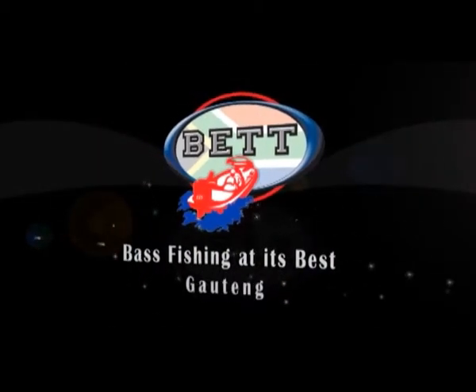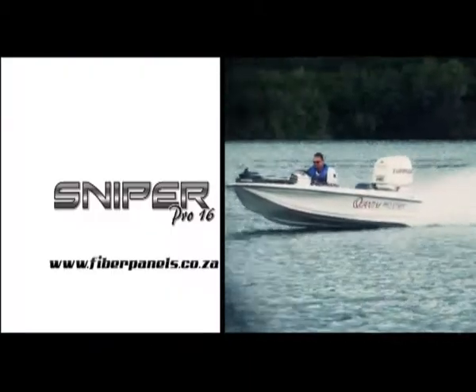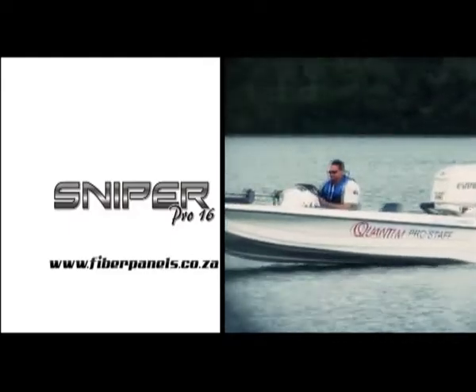Bass Fishing at its Best is proudly brought to you by Sniper Boats, where performance and value meet.